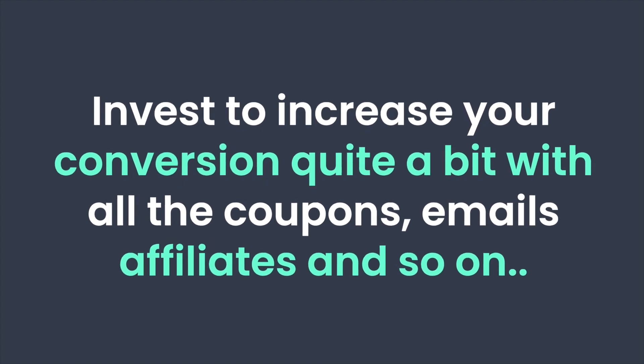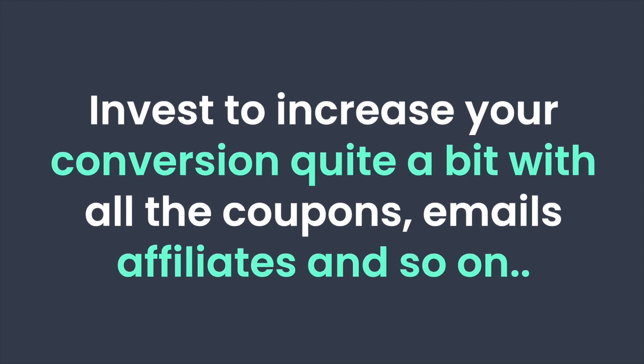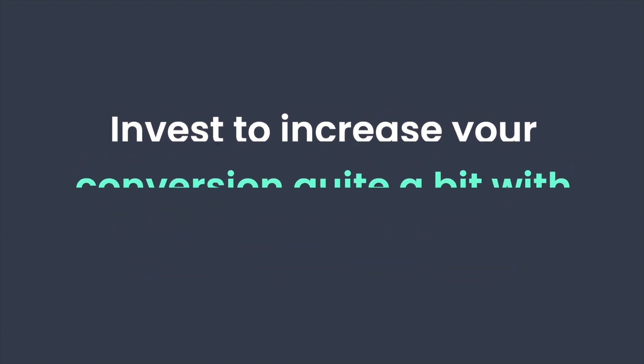Is this something I recommend? Not really. When it comes to online courses you have 100% margin because it doesn't cost you anything to fulfill orders once your course is made. It just makes sense to invest that $30, $40, or $50, because you're going to increase your conversion rate quite a bit with coupons, emails, affiliates, and so on. I'd definitely advise going for a paid plan, but if you're completely broke and just want to start, Thinkific does have a pretty amazing free plan.